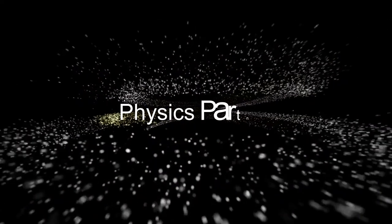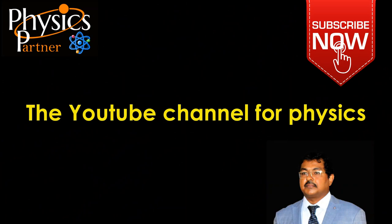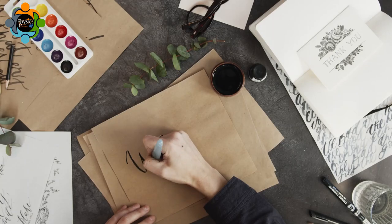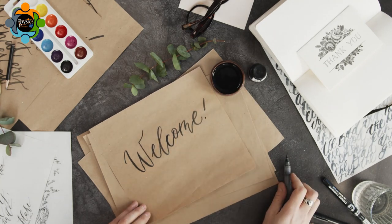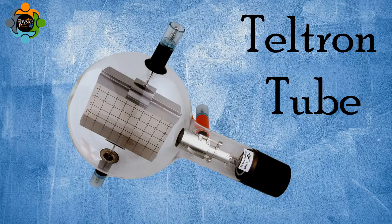Welcome to Physics Partner, the YouTube channel for physics. Hello and welcome back to another episode of Physics Partner. Today we have an enthralling topic lined up that will take us through the captivating journey of the Teltron tube.